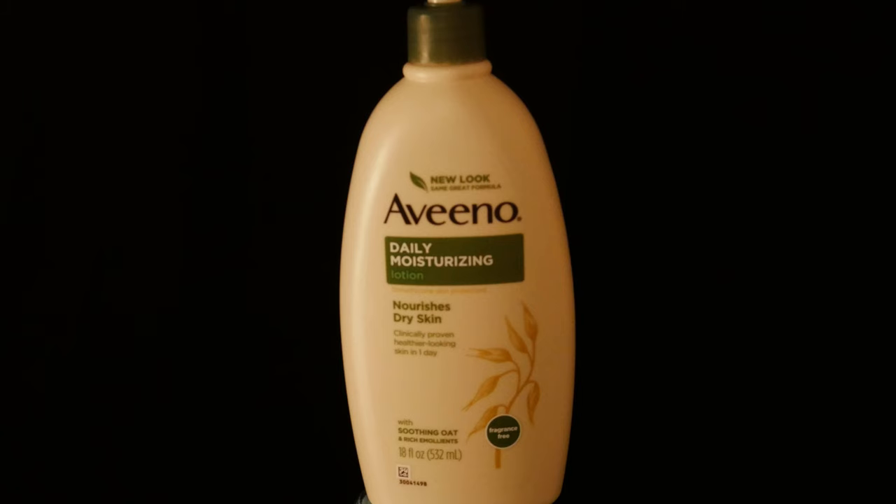However, for my problem, they more than delivered. Here are the pros and cons I discovered from using this lotion.